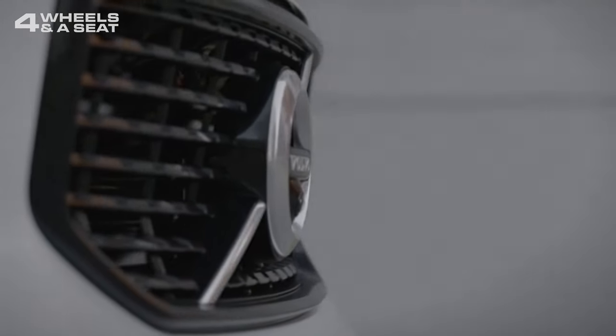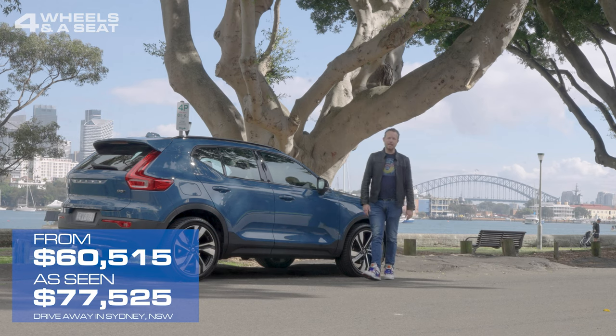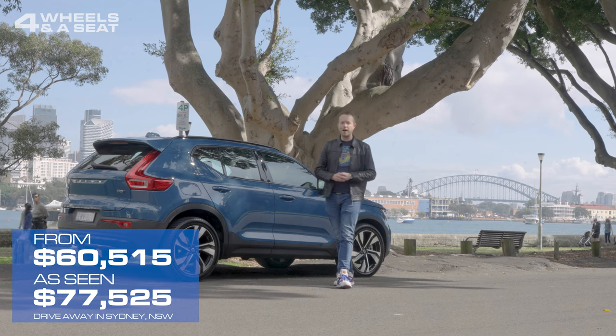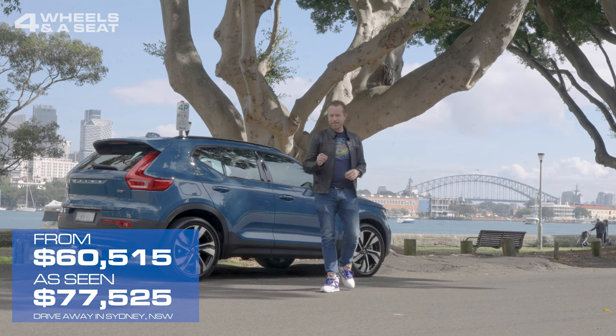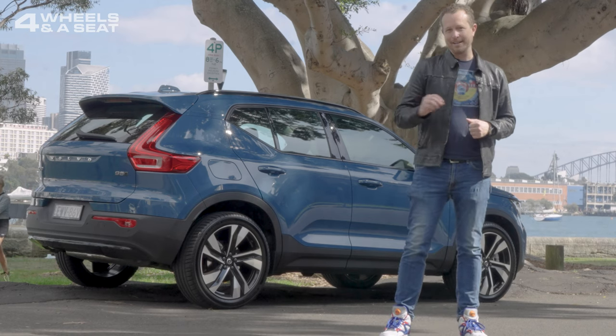Starting with a drive-away price of just over $60,000 and about $77,500 for how you see it here, the Volvo XC40 is certainly not the cheapest small SUV you can buy, but it is one of the nicest. If you're thinking about a small luxury European SUV, it's one you should definitely consider.